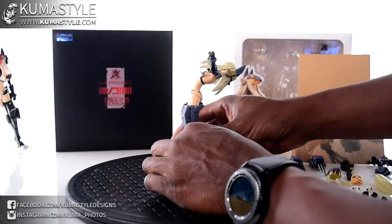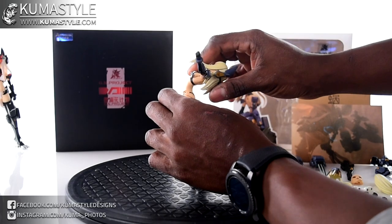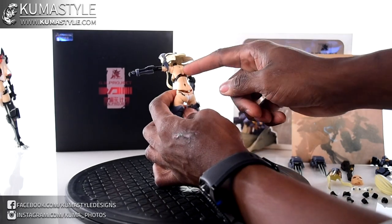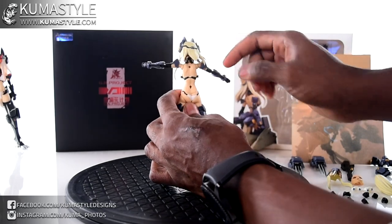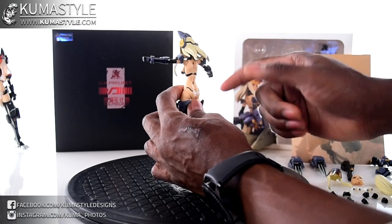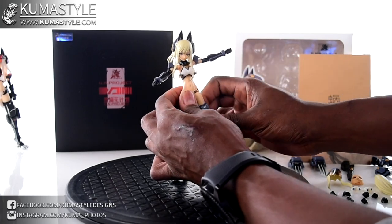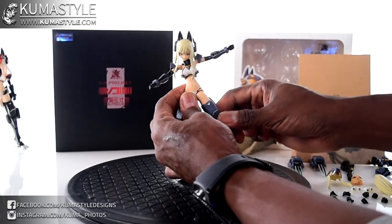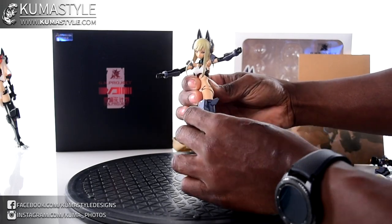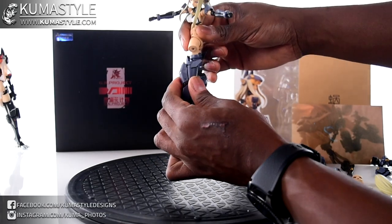Waist articulation — pretty good, two levels. She can back bend a lot — that's crazy — and she does actually balance like that. Then there's a forward crunch at the first level, and you can bring the lower section down too. It does break at the seams so aesthetically it's not the best. That waist peg joint is also compatible with Tamashii and Figma stands. She can do a full 360 at the waist, and she does have a booty that blocks some outward movement.